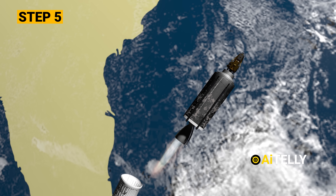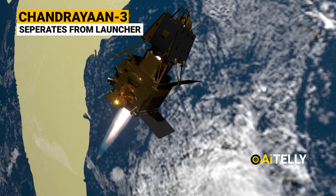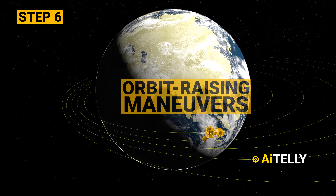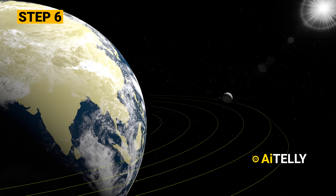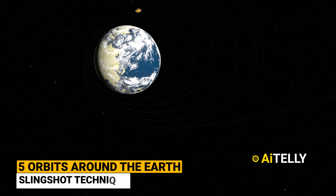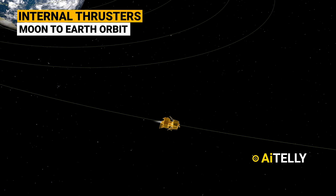Step 5: the Chandrayaan-3 integrated module separates from the launcher and opens its solar panel. Step 6: it is here the module will commence orbit-raising maneuvers. After orbiting for a few hours, the module will shift orientation toward the Sun. It will make around 5 orbits around the Earth — in layman's terms, they call this a slingshot technique — using the gravitational pull of the Earth and the internal thrusters to achieve the Moon-to-Earth orbit path.